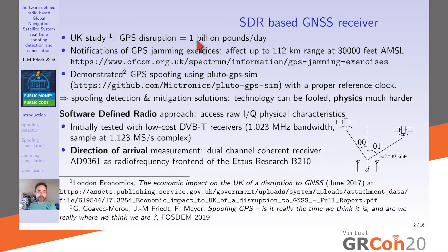GPS has become ubiquitous, and losing this service will have significant economic impact. If you look at notifications in the UK of GPS jamming exercises, you can see when the UK military tests their GPS jamming hardware. Planes flying at 30,000 feet above mean sea level — essentially commercial civilian planes — will be affected to a range of 112 kilometers.